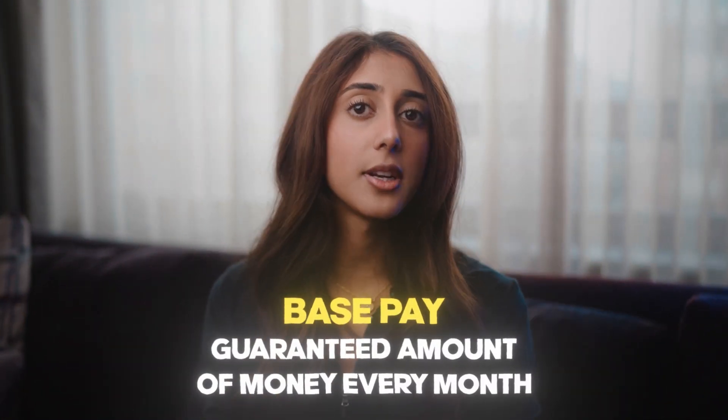Since setting and closing basically revolve around commission, some companies will give you a base pay, which just means it's a guaranteed amount of money that you'll make every month on top of your commission.